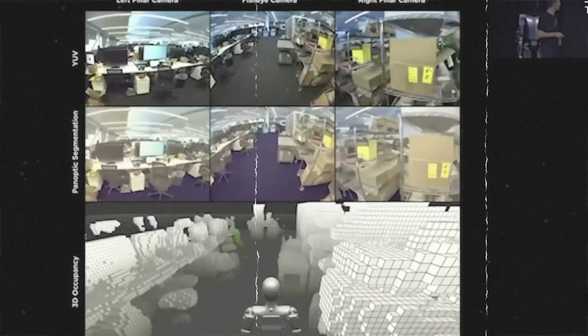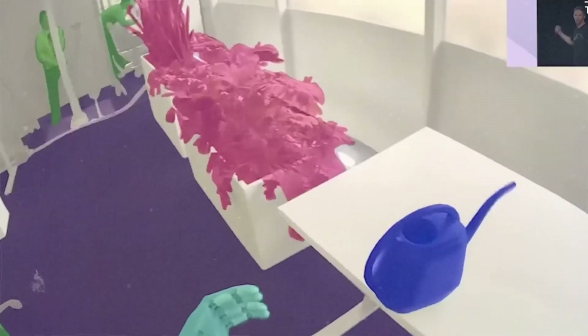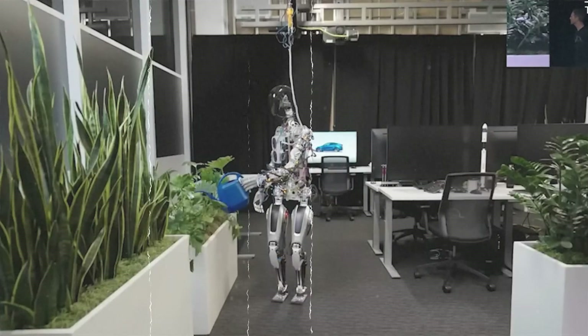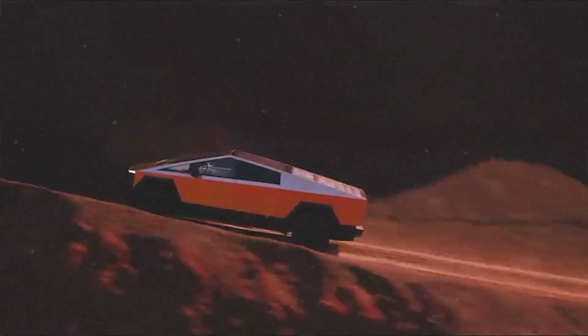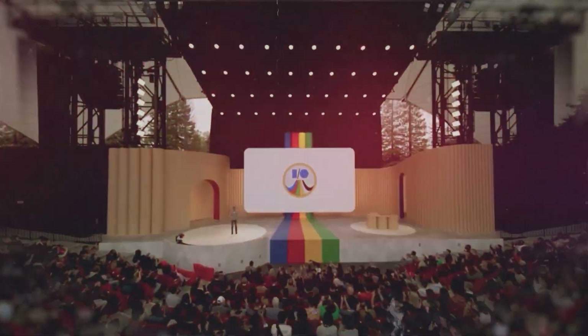How do you envision a future where advanced robotics like the Optimus Gen 2 coexist with human workers? And what ethical safeguards do you believe are necessary to ensure responsible deployment? Share your thoughts in the comments below and let's continue this conversation on the fascinating intersection of technology and ethics. AI is advancing at an incredible pace, and Tesla's Optimus Gen 2 is a perfect example of how technology can make our lives easier and more efficient. Want to know more about AI tools making life easier? Check out this video right here.